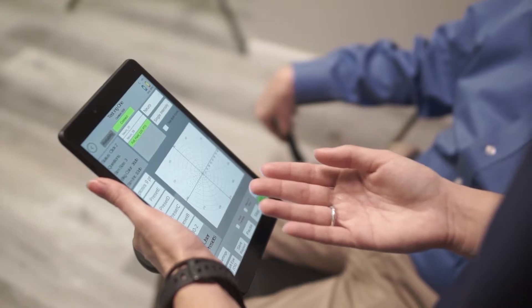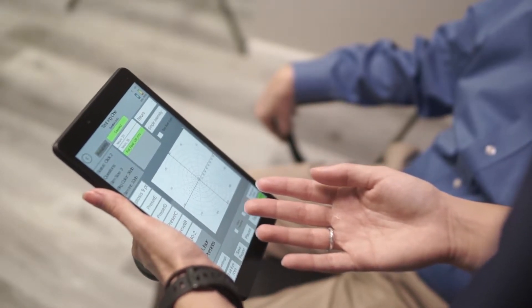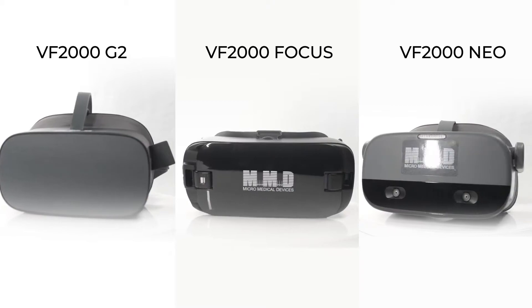If you're in the market for cost-effective technology that allows you to operate your practice more efficiently, this is the tool for you. But with three available models, how do you know which VF2000 is right for your practice?